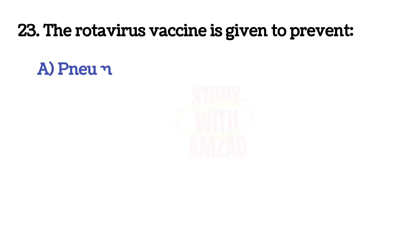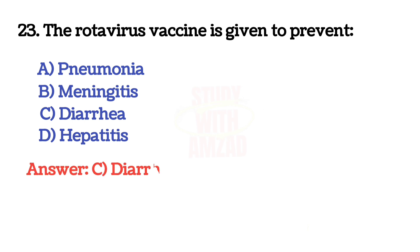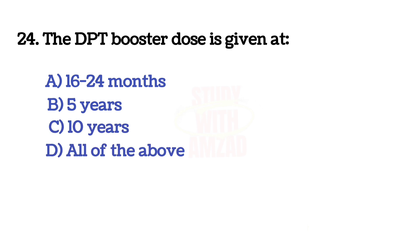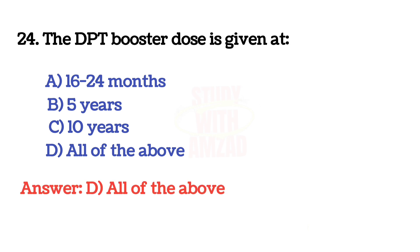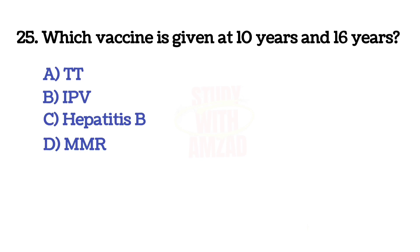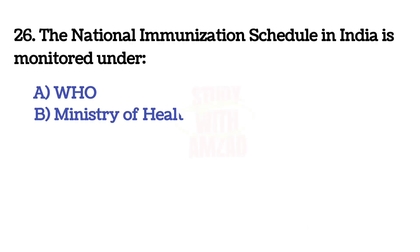The rotavirus vaccine is given to prevent? The correct answer is C: diarrhea. Next question: the DPT booster dose is given at? The correct answer is A: all of the above. Next question: which vaccine is given at 10 years and 16 years? The correct answer is A: TT. Next question: the national immunization schedule in India is monitored under?